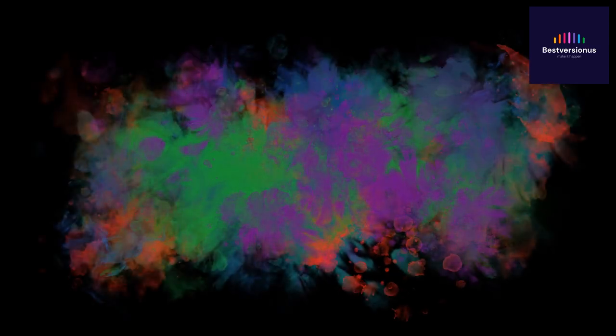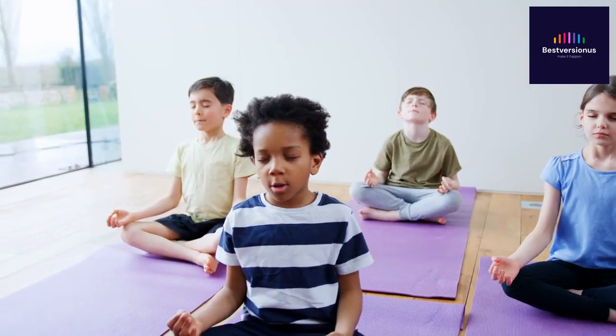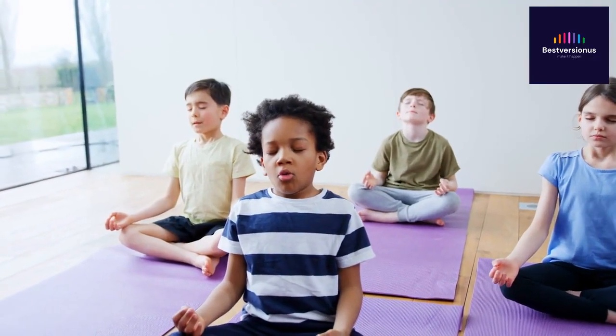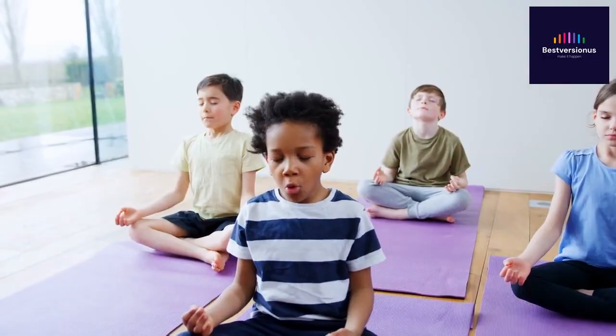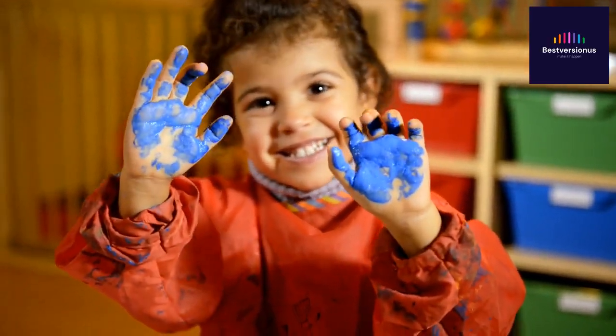Coloring isn't just about the physical act, it's about emotional expression. It provides a non-verbal way for children to process and communicate their feelings. Plus, it's incredibly calming and stress-relieving. It's amazing how such a simple activity can have such a profound impact, isn't it?